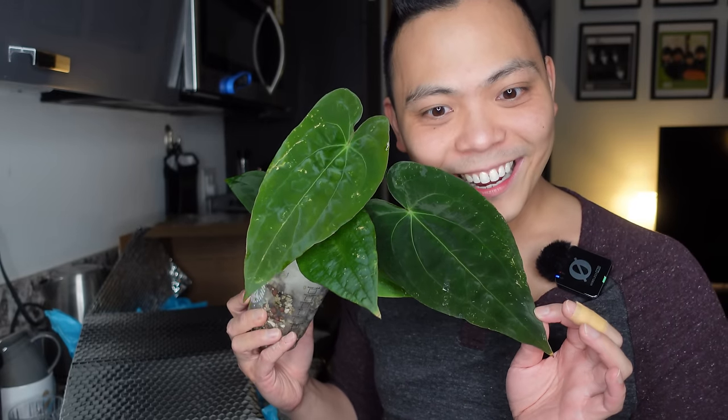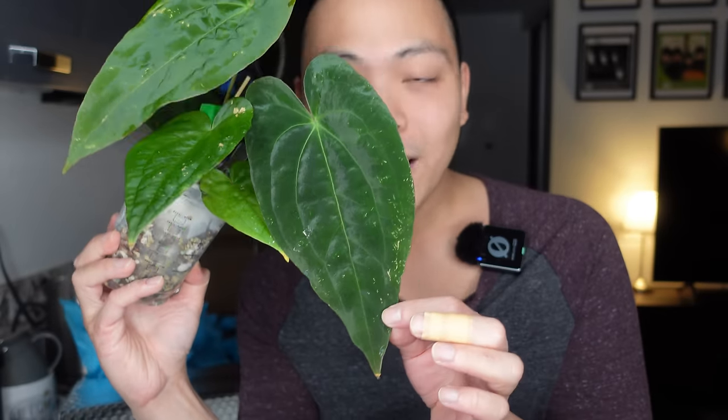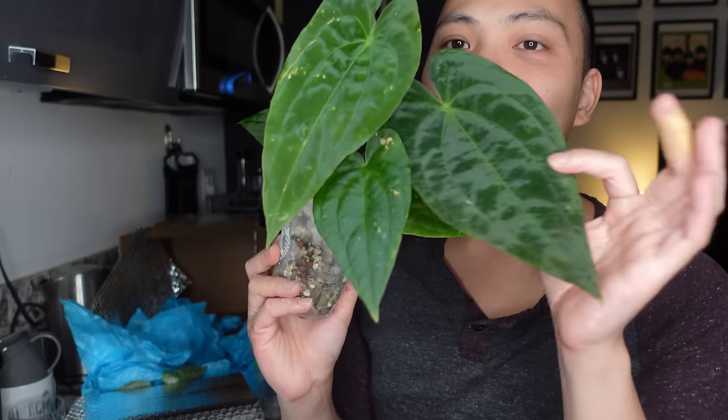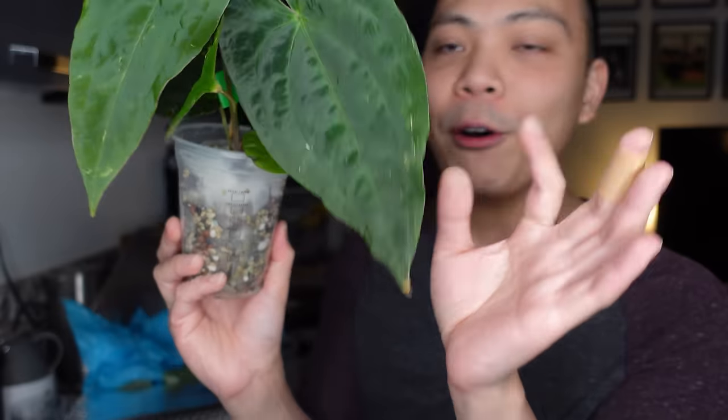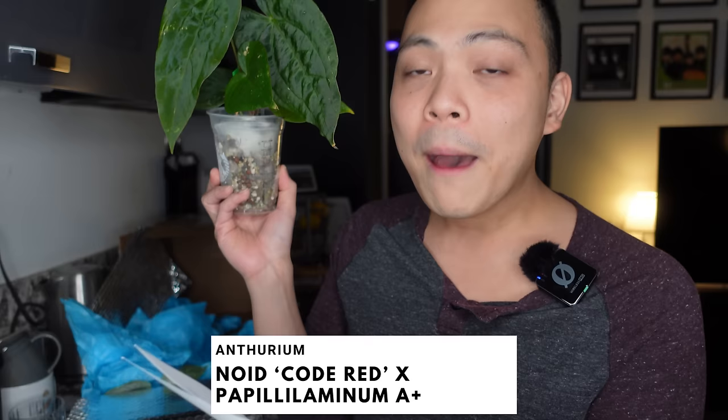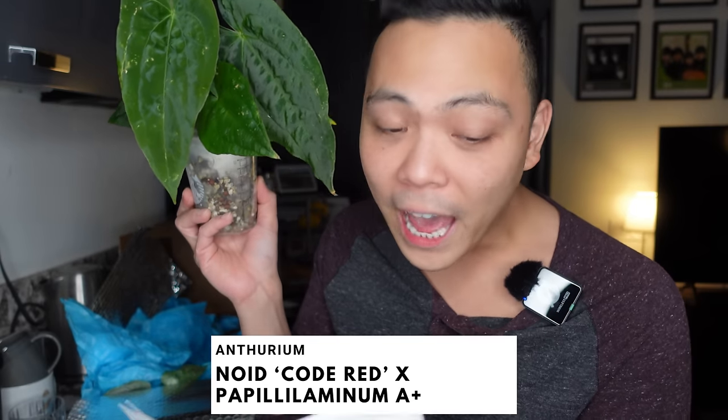That's ginormous! So Largoja — look at this, everyone. These leaves are so beautiful. Isn't it pretty? This is gorgeous, super healthy, it feels good. So this is actually a hybrid — it's an Anthurium no-ID code red crossed with Papillolaminum A-plus. I know nothing about these two plants but I just fell in love with how beautiful it looks.